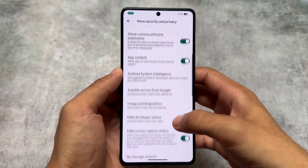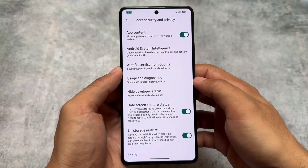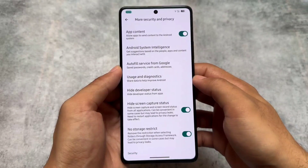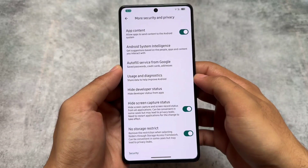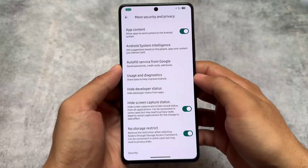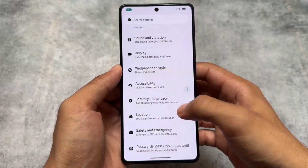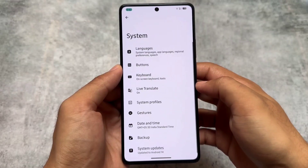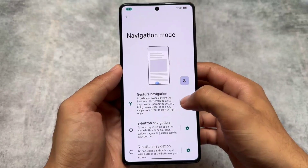One of my favorite features is present in the Security and Privacy section, where you can simply choose options like hide screen capture status, no storage restrict — these are just amazing features. These are now available by default in Evolution XOS. They were already available in some other custom ROMs too, and you will find these features in other custom ROMs very soon with new updates.